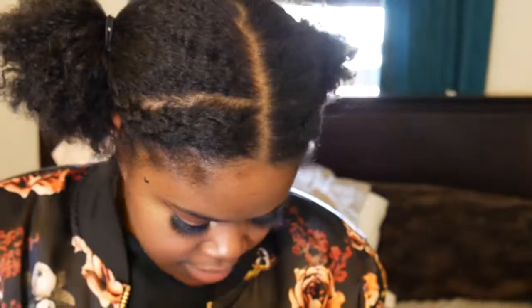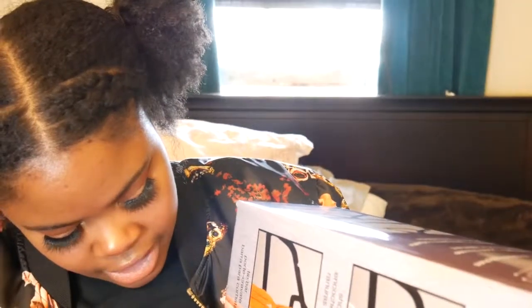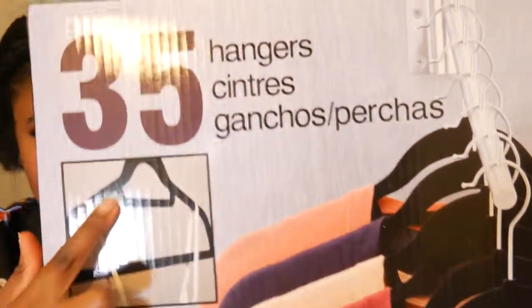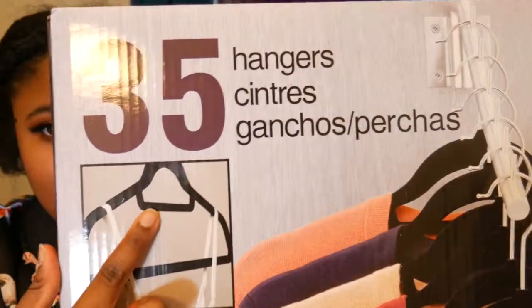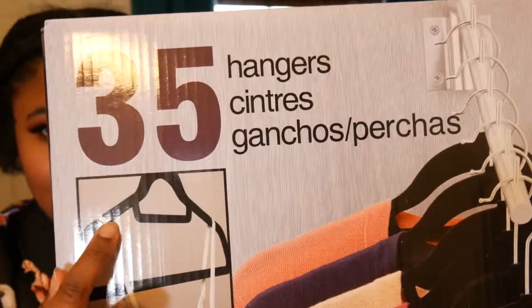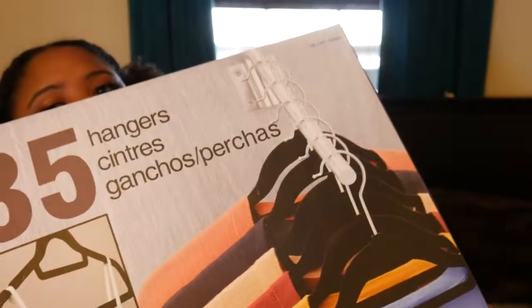My last item — I got these from Costco. They're 35 velvet hangers, I think they're velvet; they feel like it anyway. They're black and they have a little notch for belts or ties, divots so you can hang a tank top or strappy item, and then the standard bar for everything else.